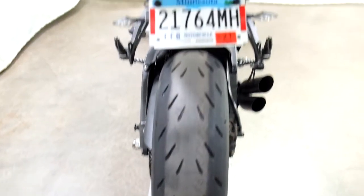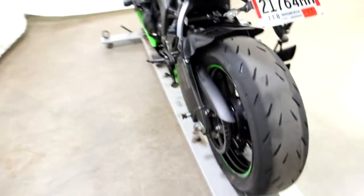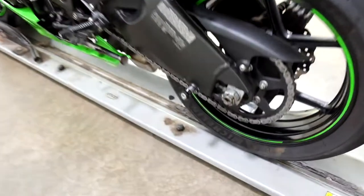Rear tire, as you can tell, is in good shape — plenty of life left on that. It's got a fender eliminator with aftermarket rear signals, and again our stand spools.